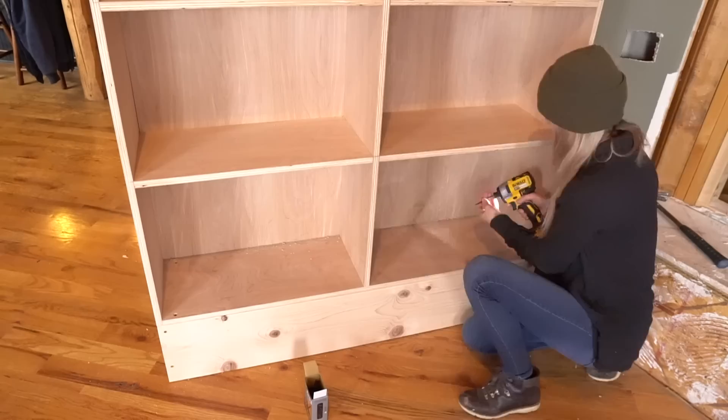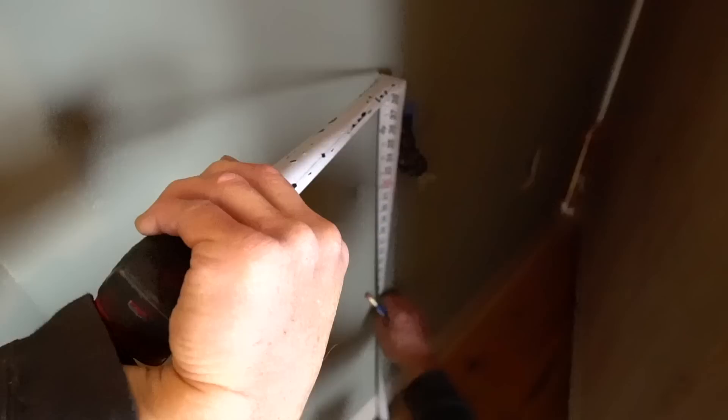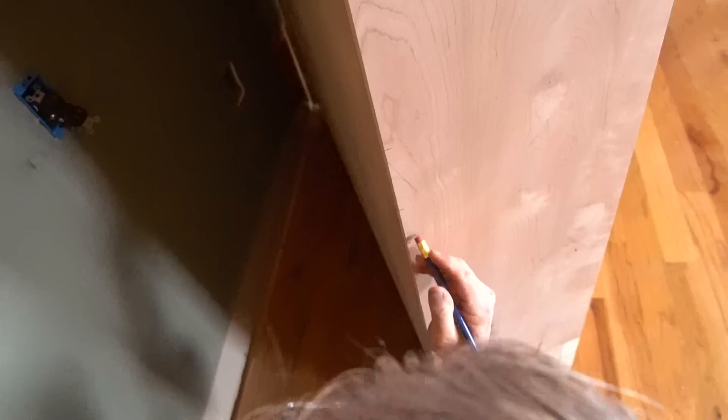Now we need to cut holes for the outlets. We measured where the outlet was on the wall and then transferred that measurement to the bookshelf. We drilled a hole in each corner and then cut out the rectangle for the outlet using a jigsaw.